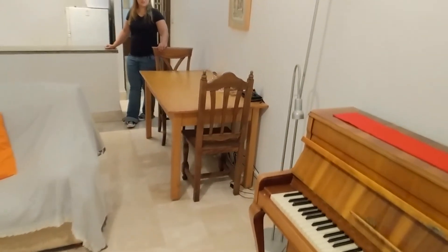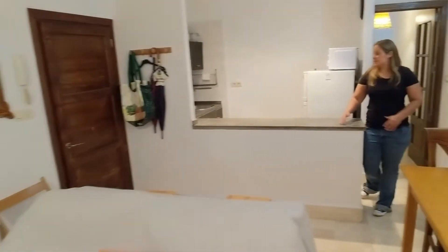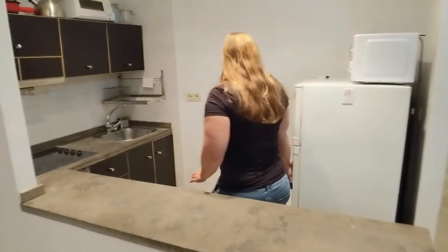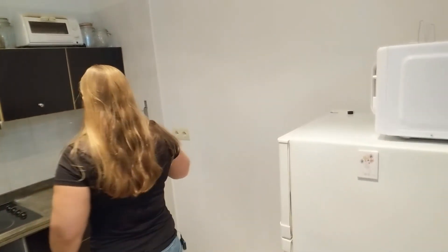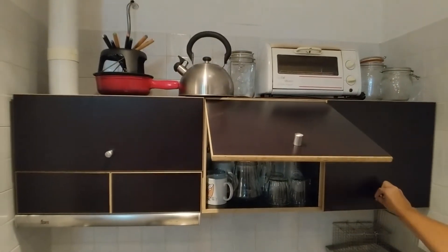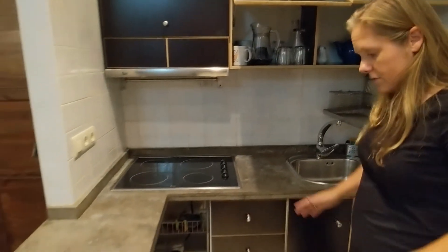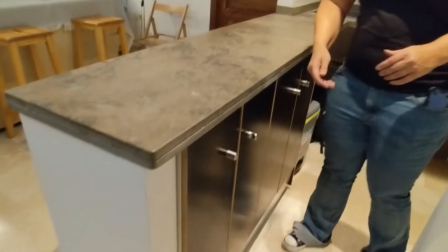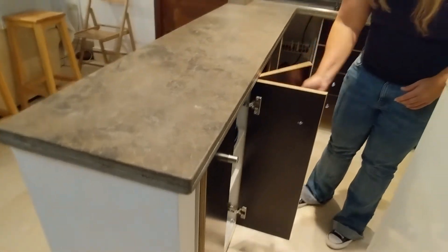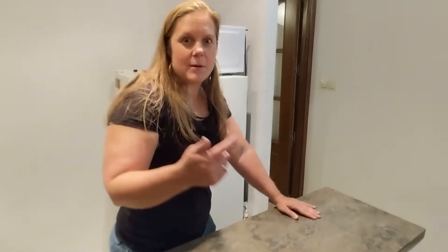From what I understand, everything is furnished except for the piano, but the piano is negotiable in the price. We have the integrated kitchen here, complete with refrigerator, microwave, and a four-burner hob. Everything is nicely hidden away in the cabinets — glasses, a teapot, dish drainer — everything you need is right at your fingertips. There's lots of storage underneath with plates, etc. Everything is ready for your cocktails. I've heard there's been a lot of really good parties in this apartment, so you can keep up the tradition.